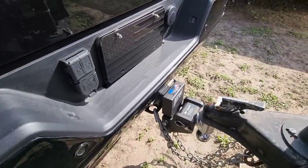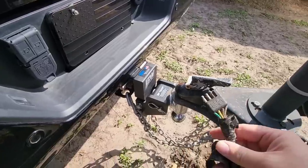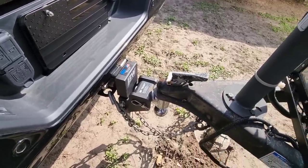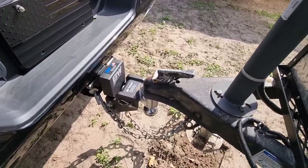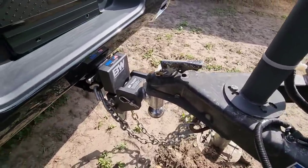So something interesting. I have two camera connections here, but I don't have a four-way connection. So if you have a smaller trailer without trailer brakes, you're not going to have a connection. Fortunately, I have an adapter that I can use, which will give me a four-way connector.